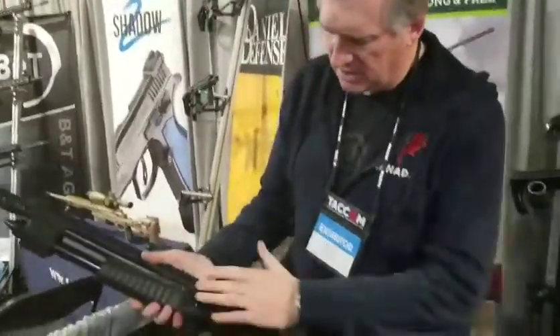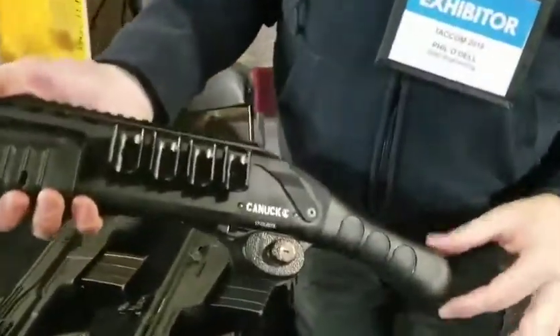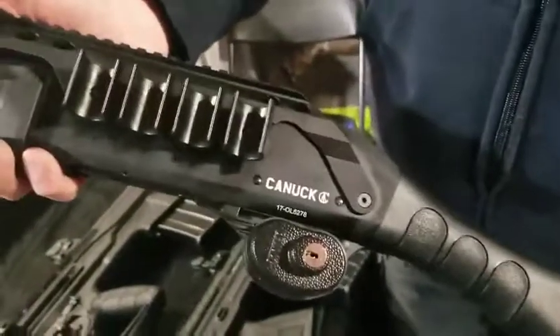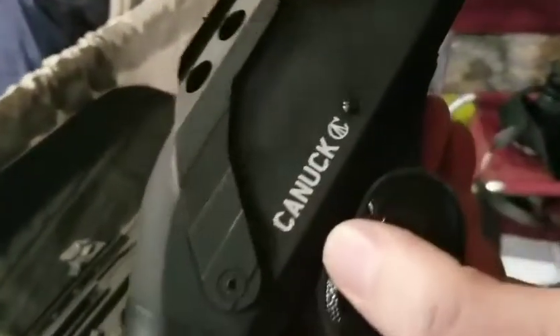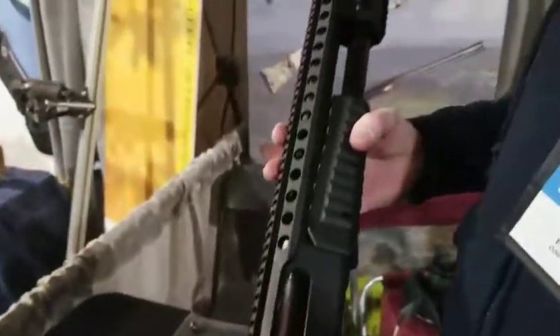It has a spare shell holder on the side, bird's-head grip standard. It also comes with a full-length stock inside the box, so you've got your choice of two stocks — user changeable. 14-inch barrel, pump-action. Canuck. We always have fun — that's our goal. And this is just a ton of fun.